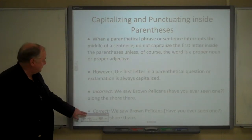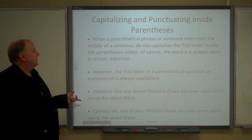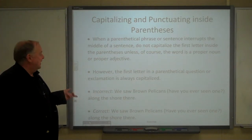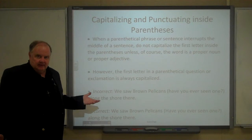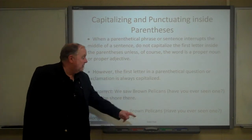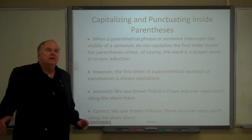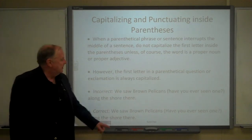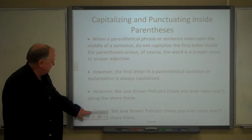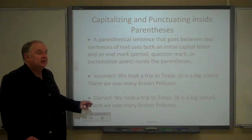Now, there are some exceptions. If the first letter of a parenthetical question or exclamation is inside a sentence, it is, according to most authorities, always capitalized. For example: 'We saw brown pelicans (have you ever seen one?) along the shore there.' That question inserted in parentheses has its first letter capitalized.